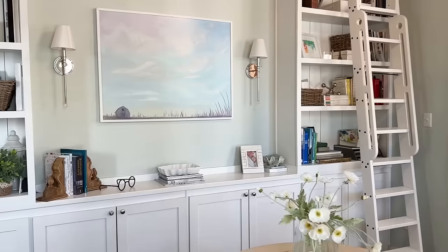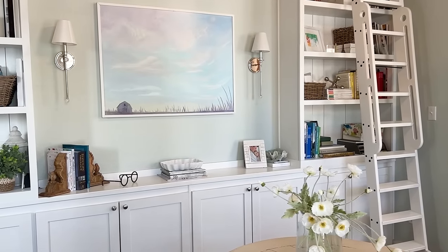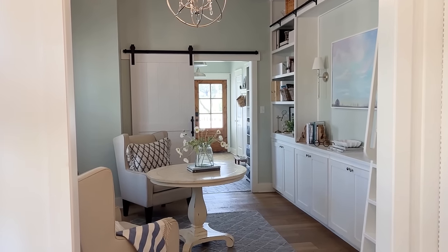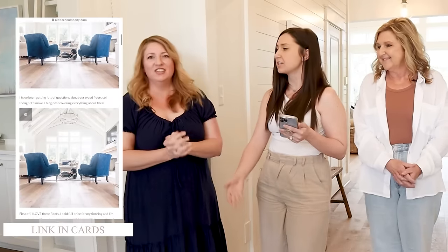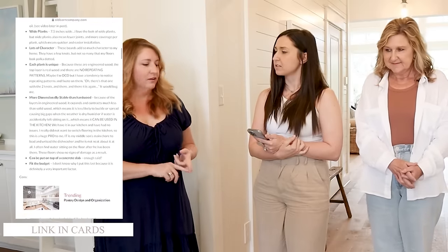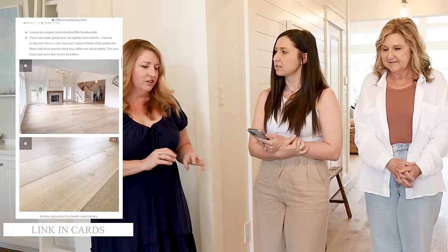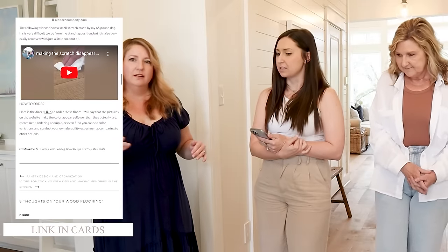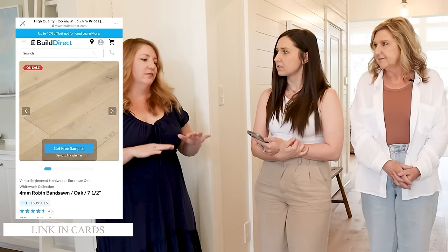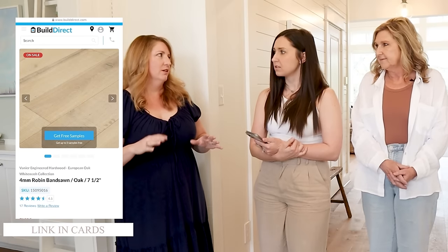Another question we got a lot was about the flooring. It's engineered wood — I always tell people to find the link, we'll pop it up on the screen. The color is called Robin. It has a bandsaw texture so it looks real, like a natural wood texture. Because the top part is actual wood, you don't get the repeating patterns you'd get with LVP or something that wasn't natural. Engineered wood is just much better quality.